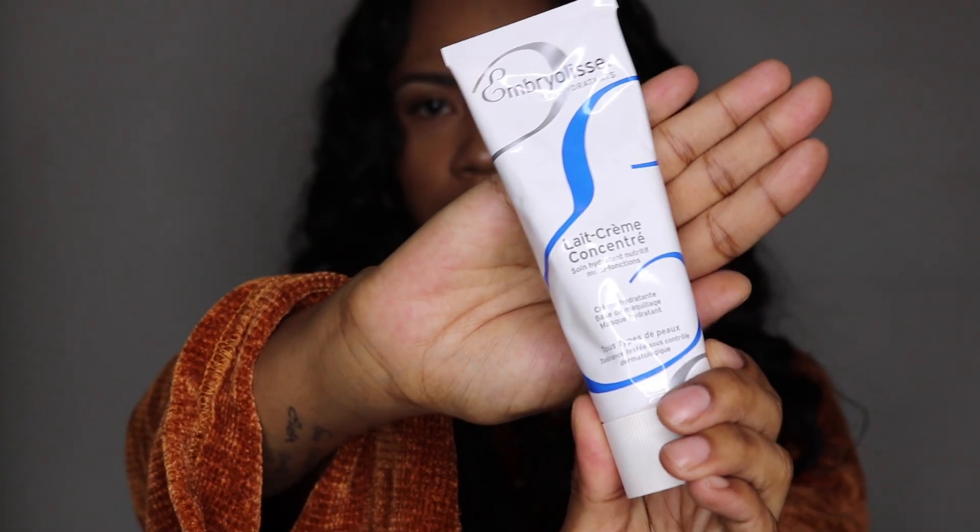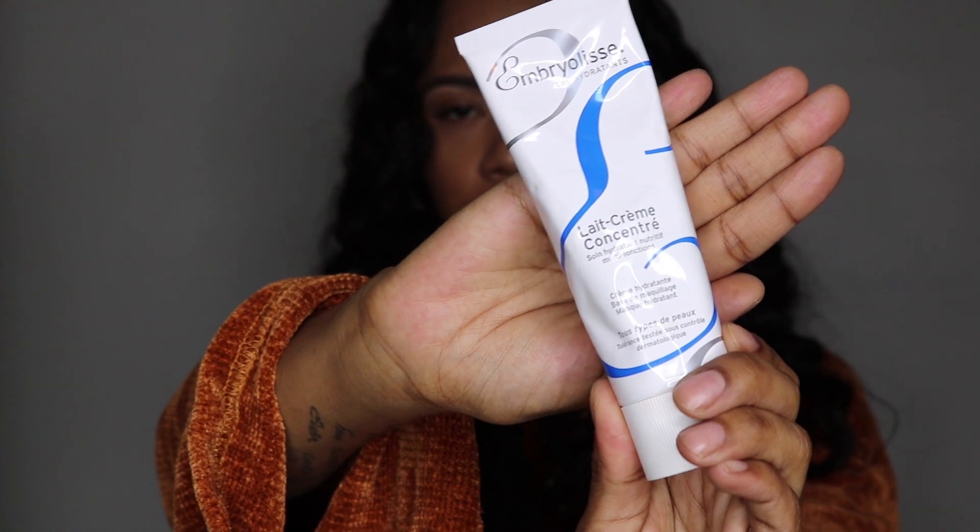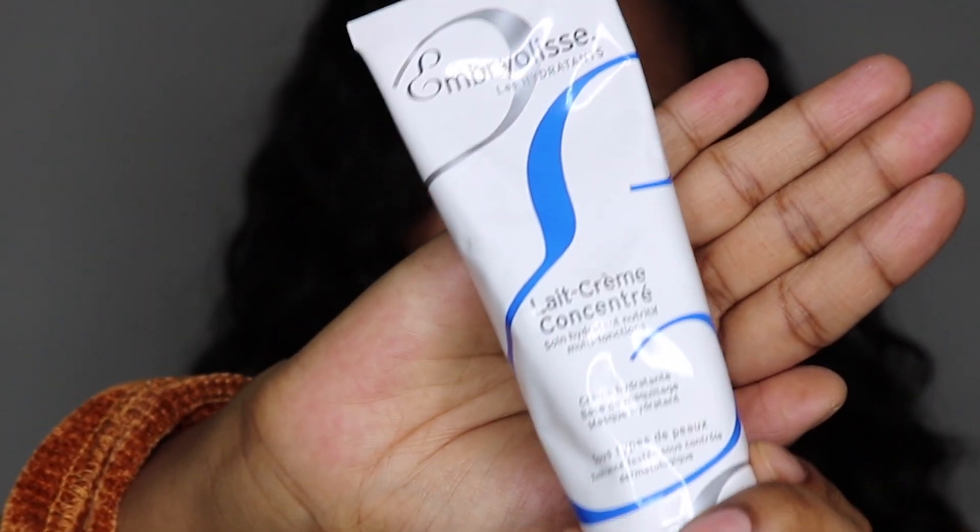What is going on you guys? It is your girl Terri Mac and today I wanted to go over my favorite moisturizer, which is the Embrylisse La Creme Concentrate. It is a French brand, however all the makeup artists do have it in their makeup bag, especially during fashion week and all those cool super events that I obviously do not go to. I was introduced to this when I was working at Nordstrom — one of my co-workers gave me a sample and I fell in love with this product ever since.